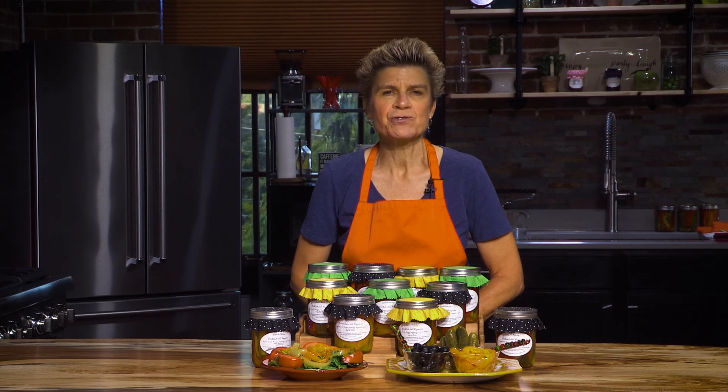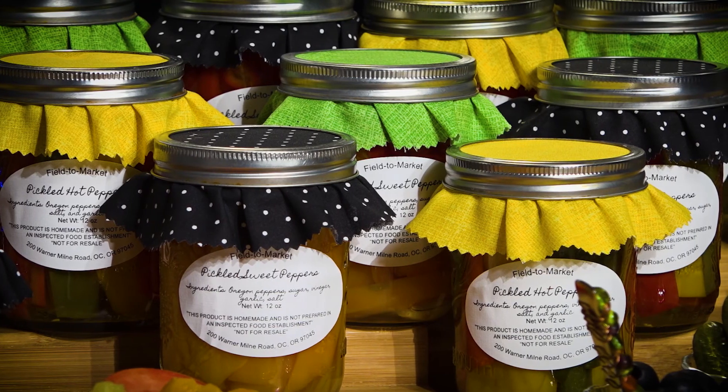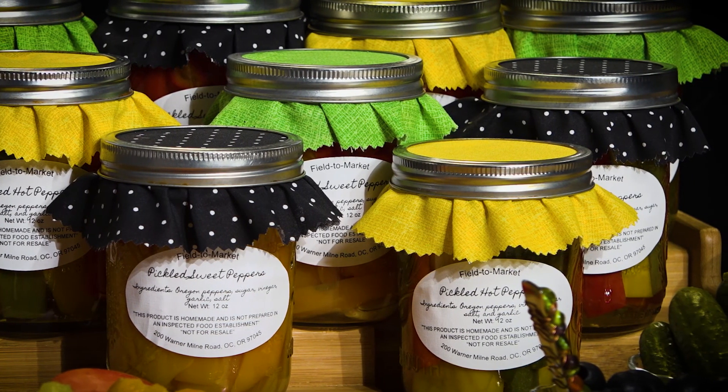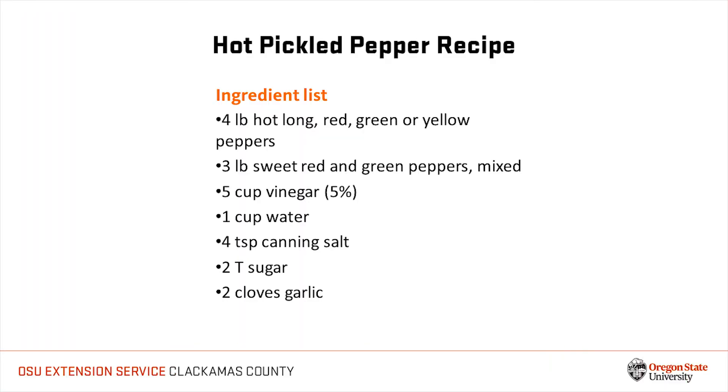Thanks so much for joining us for this introduction to the Oregon Farm Direct Marketing Law and demonstration of how to safely pickle a low acid food for sale to the public. We hope that you have found the content worthwhile. For more information on the Oregon Farm Direct Marketing Law, you can contact the Oregon State University Extension Service in Clackamas County, the OSU Extension Service Small Farms Program, or the Oregon Department of Agriculture Food Safety Program.